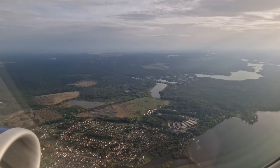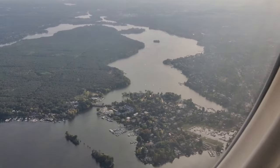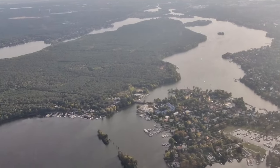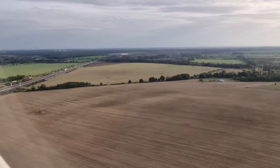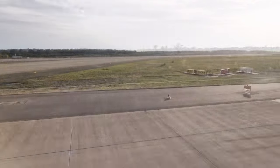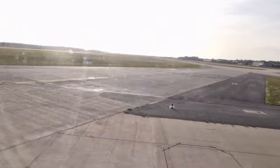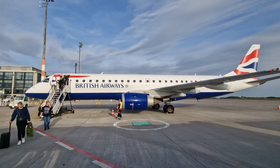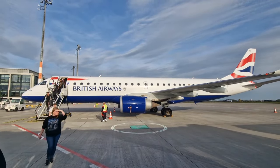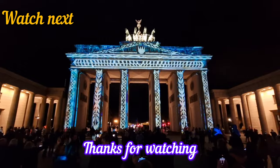As we approached Berlin, I reflected on the BA City Flyer service from LCY. While there is no executive club lounge at this airport, the complimentary on-board bar service makes up for it. The added convenience of LCY's proximity to the city and the flexibility of turning up just half an hour before departure further enhance the overall experience. Welcome to Berlin! I hope you enjoyed watching this video — if you're curious to see what we did in Berlin, watch the next video. See you over there!